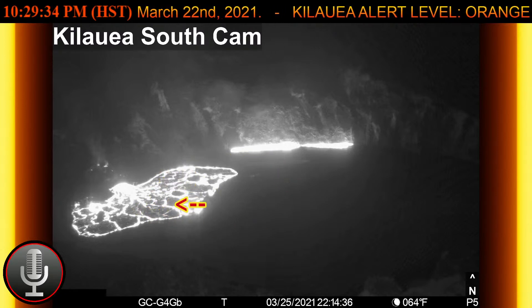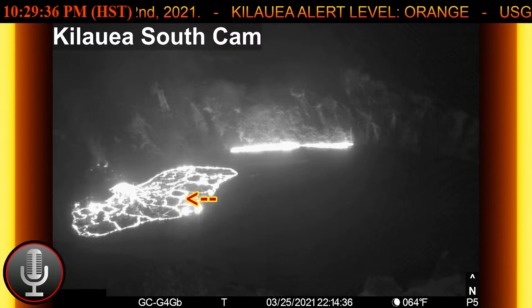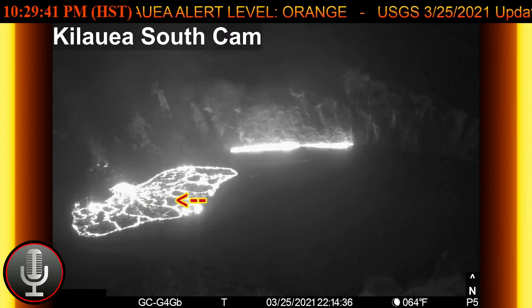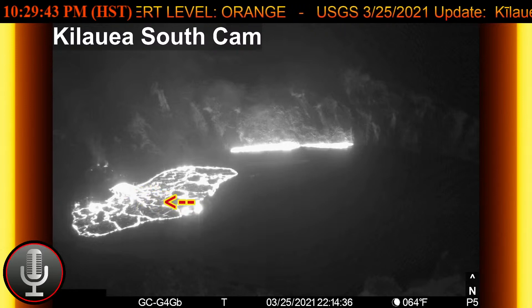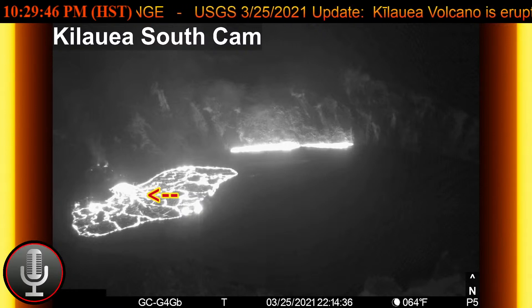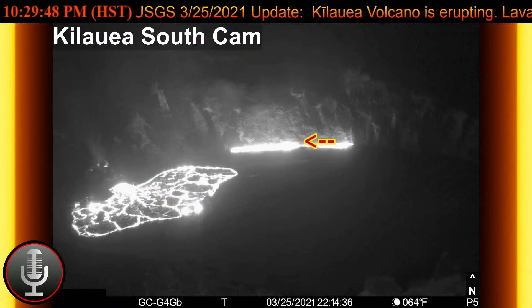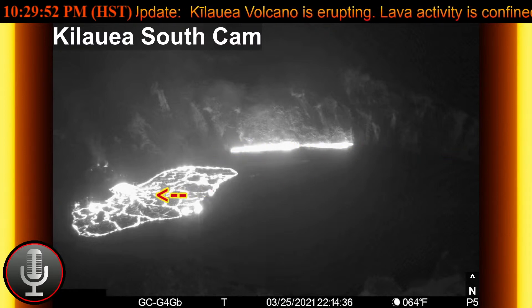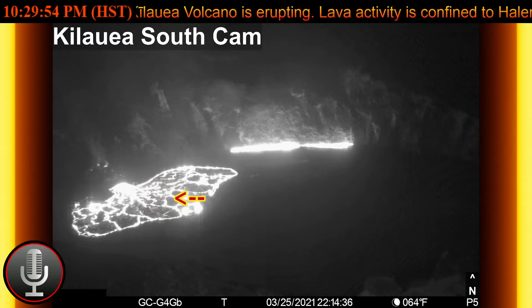I don't think, to be honest with you, that there's a drain in the lake. I think what we're seeing is an illusion, because we're only looking at the projected depth of this area on the laser rangefinder. So we see it go up, we see it go down, we see it stay the same — and we see these edge breakouts, and we usually see these edge breakouts when we see a rise.